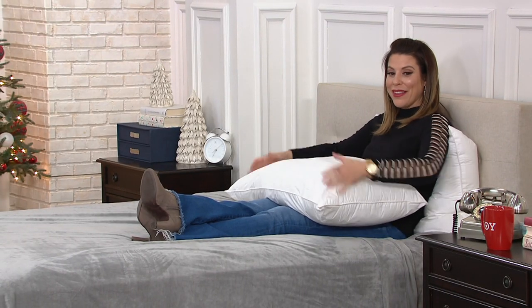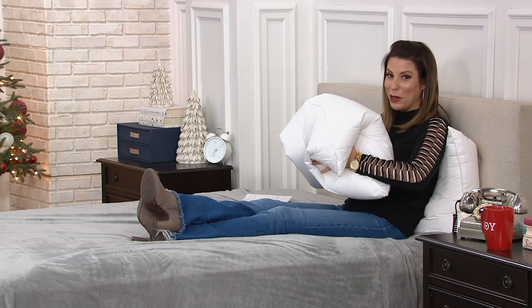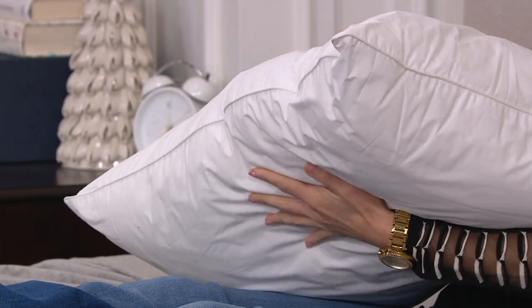One of the most important ways to get a great night's sleep, of course, is with the right pillow. This is a company called Dream Clean, which is pretty incredible because, in light of everything that's going on right now, I think a lot of us have upped our cleaning regimens. But have you thought about your pillow?